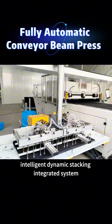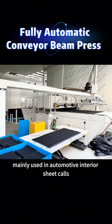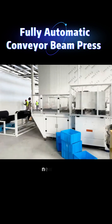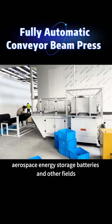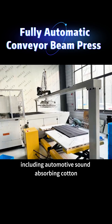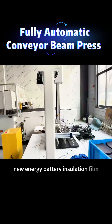The system incorporates an integrated intelligent dynamic stacking system along with a close dust and wear protection system. It is mainly used in automotive interior and sheet walls, and widely applied in automobiles, new energy vehicles, aerospace, energy storage batteries, and other fields — including automotive sound-absorbing cotton, sound insulation cotton, and new energy battery components.